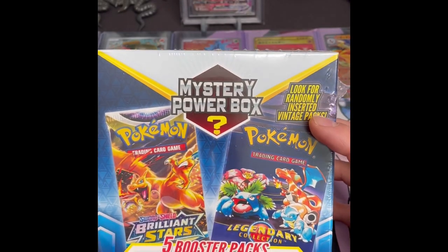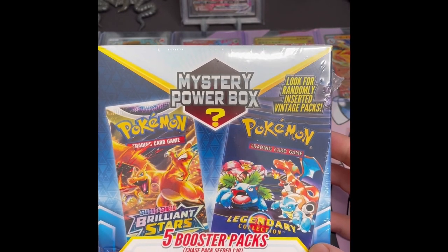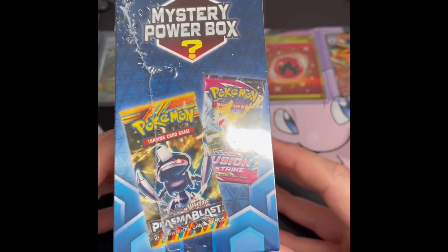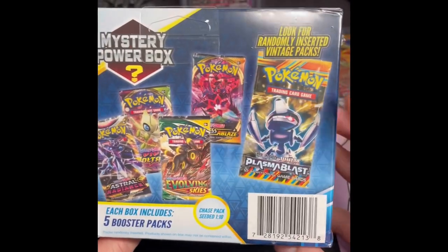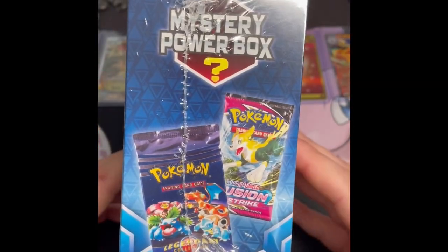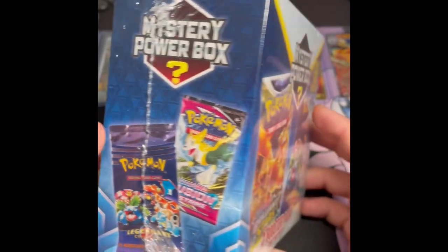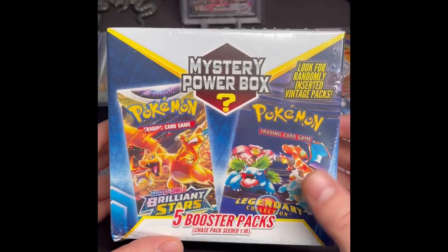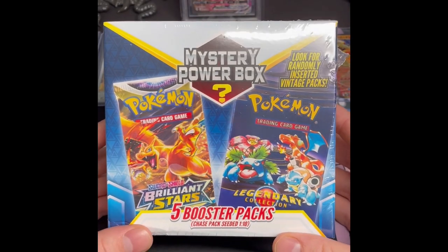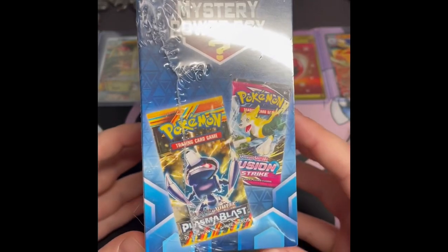The gimmick is that you can get chase packs, seeded one in ten, and they say look for randomly inserted vintage packs. We have a black and white pack here, another black and white, and a Legendary Collection. If there's just no way you're going to get something like that, I think that's just outright false advertising on their part to show it so prominently.